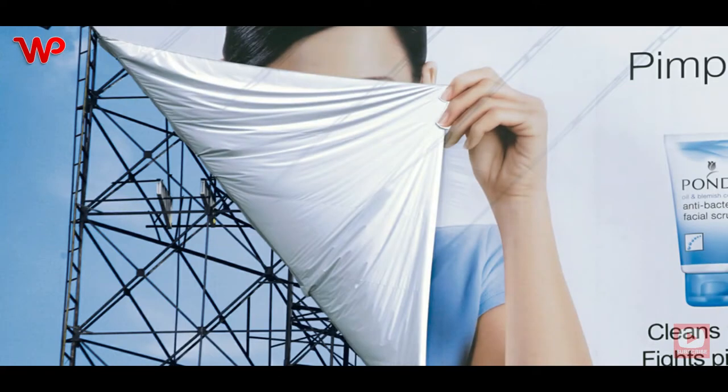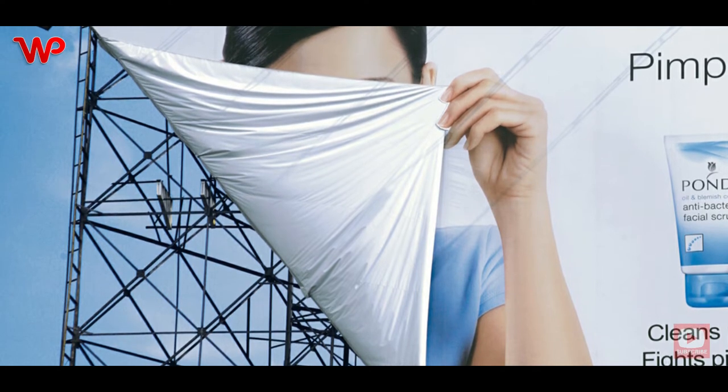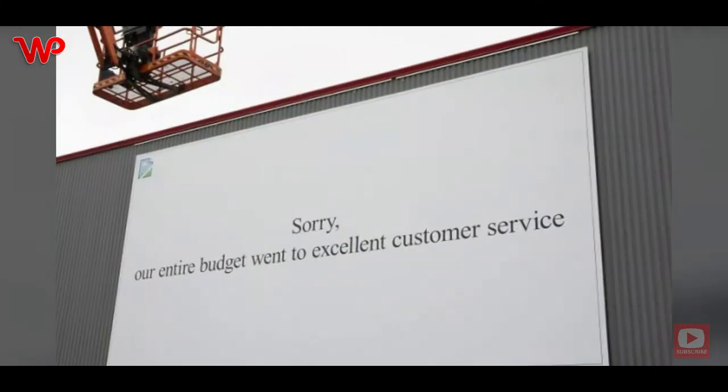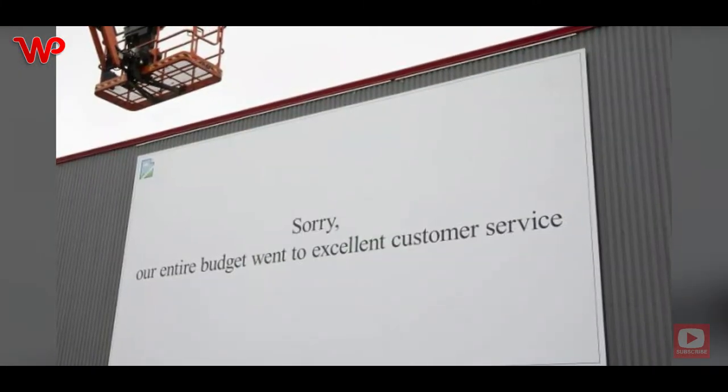Do you struggle with pimples? Use Pawns to clear them away. The billboard shows a person's face hidden by the corner of the canvas of the ad — a very clever play on combining imagery and text.